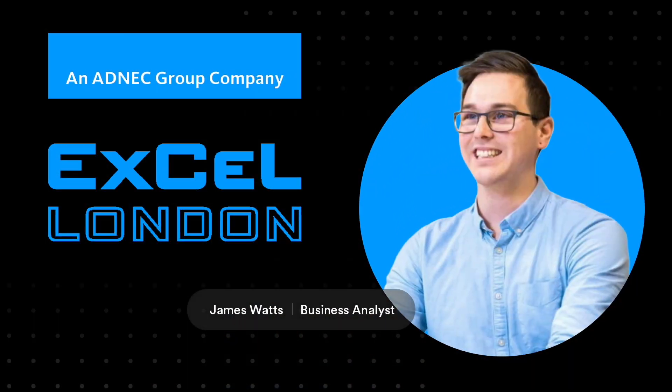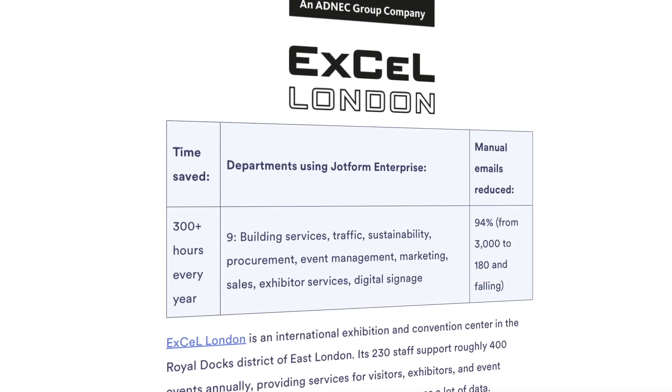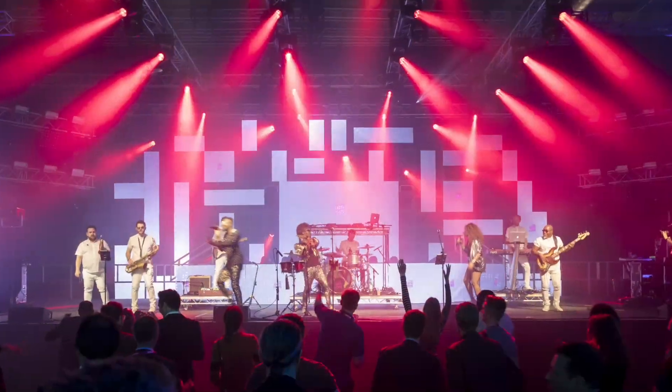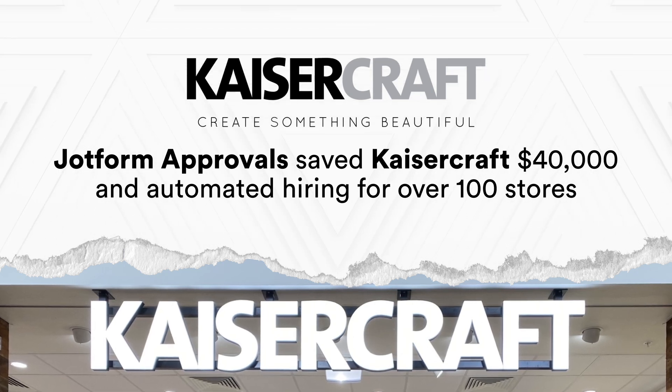Finally, we have two new case studies to highlight with Excel London and Kaisercraft. Discover how East London International Convention Center, Excel London, uses JotForm Enterprise to automate their operations and manage complex workflows for 400 events annually. Plus, see how Kaisercraft used JotForm approvals to improve their hiring process and save their business $40,000.